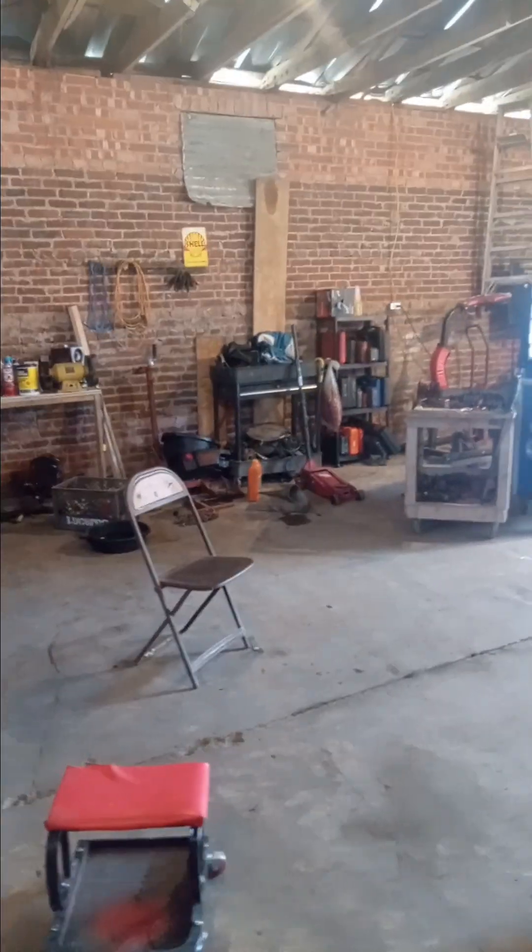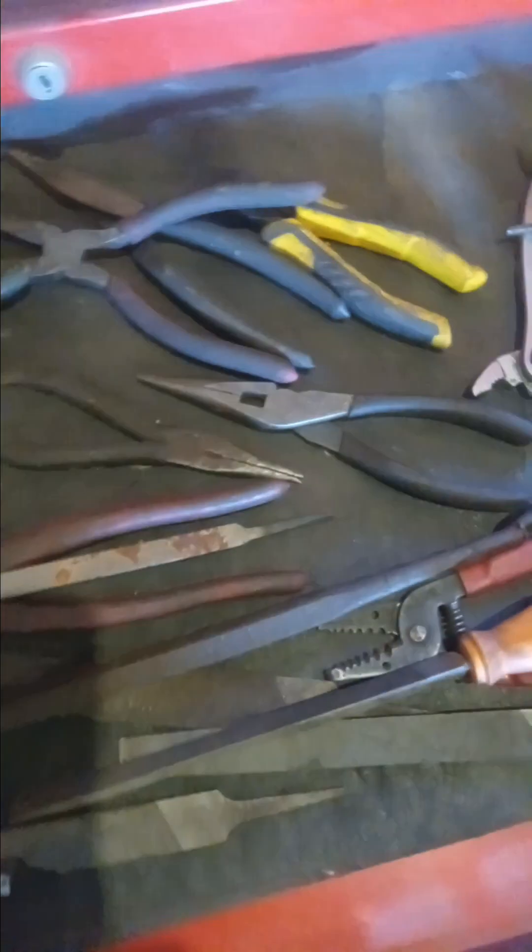This drawer here has compression gauges, timing light - engine building drawer. Down here is my relay tester kit. Over here I was supposed to have a tool that was on that shelf but I moved it and made room. This is files and pliers, but mainly files are in this drawer.